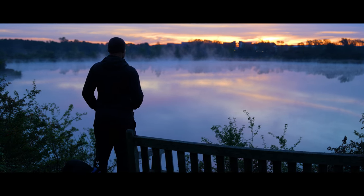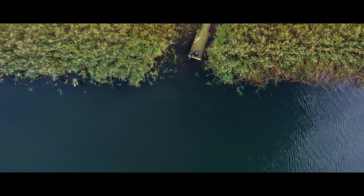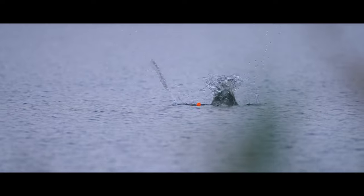I'm at Elstow pits. I'm going to take you through all the sort of techniques that I will employ to catch fish from this type of lake.